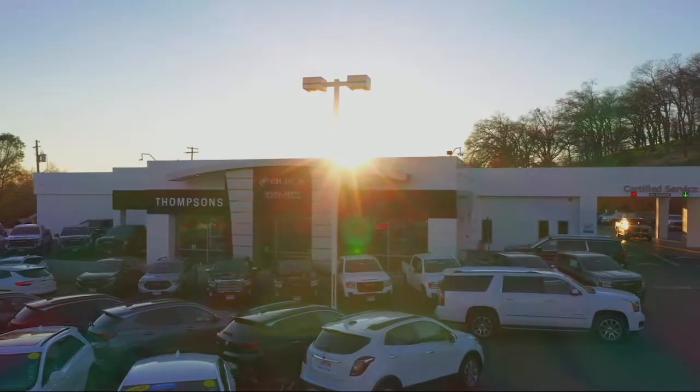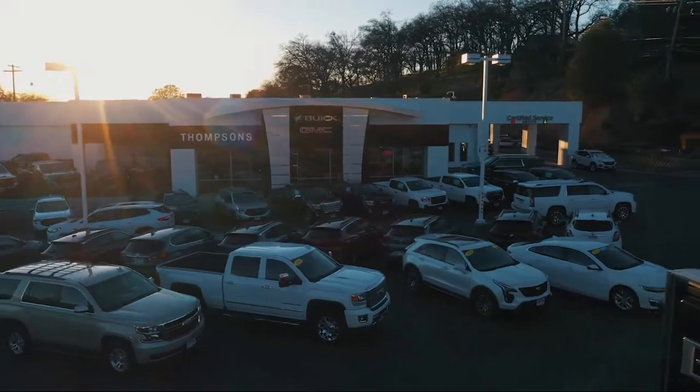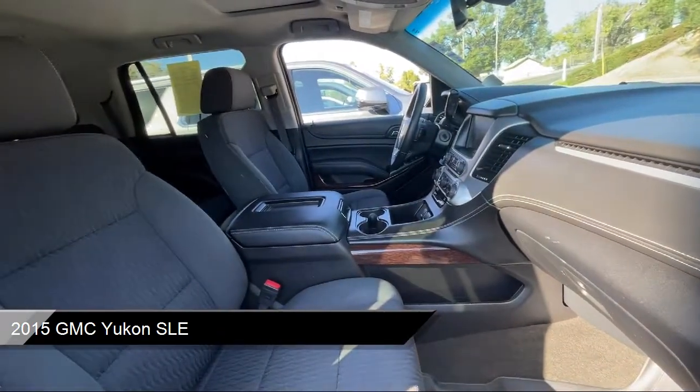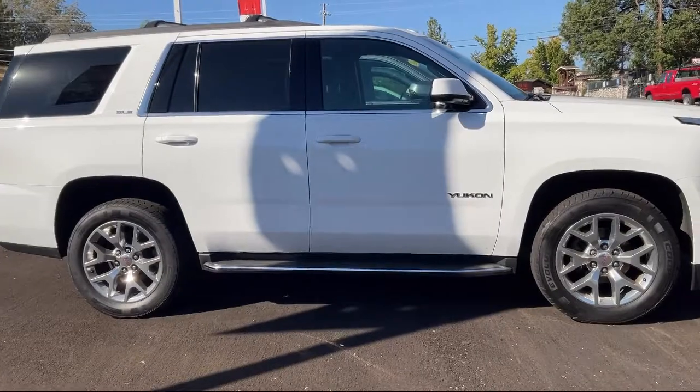Welcome to Thomson's Buick GMC. Here's a look at another one of our great vehicles for sale. It comes equipped with smart device integration, running board package, premium sound system, MP3 player, and integrated trailer brake controller.